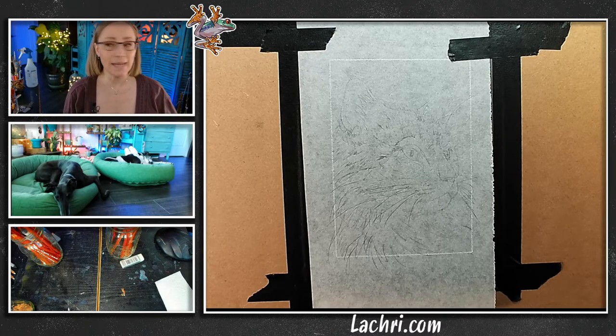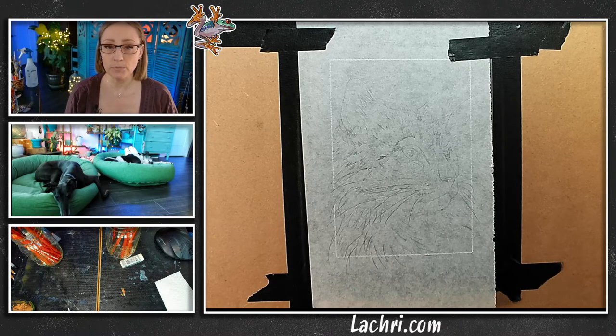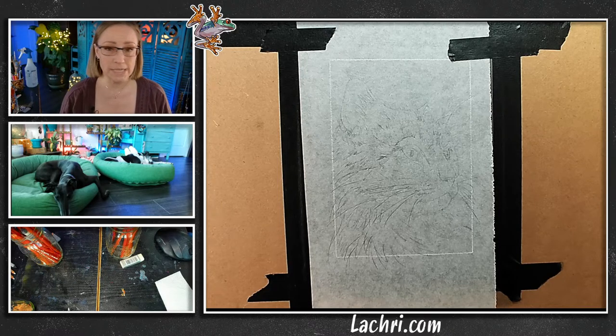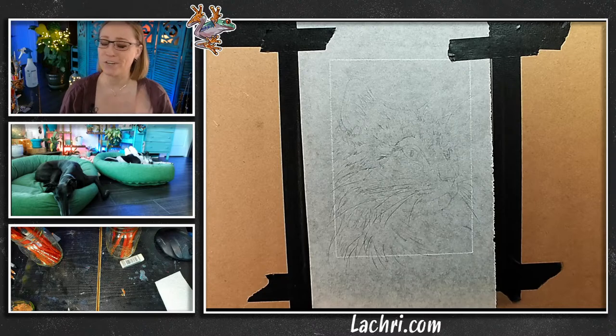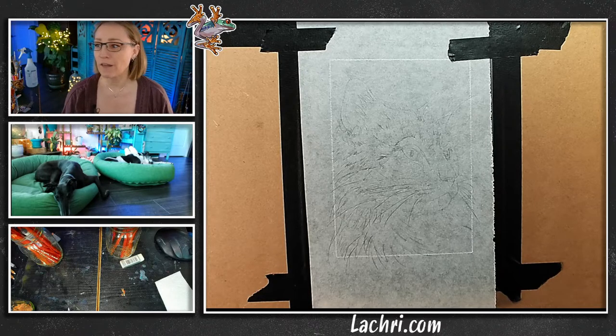Tonight we are going to be painting a fluffy cat in charcoal, and this is available to bid over on my website. You may want to wait and see how this goes, because it's going to have a much more sketchy look than the original photo since it's in charcoal — and I love that sketchy look. We're going to focus on getting details, using water with charcoal for the eyes, and getting the look of that fluffy fur.